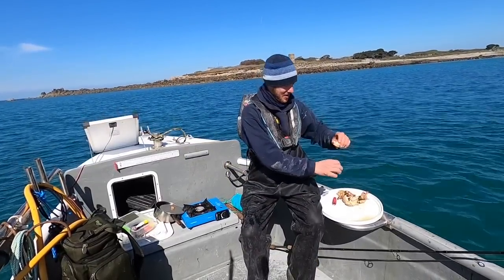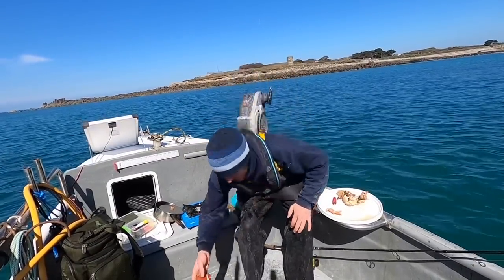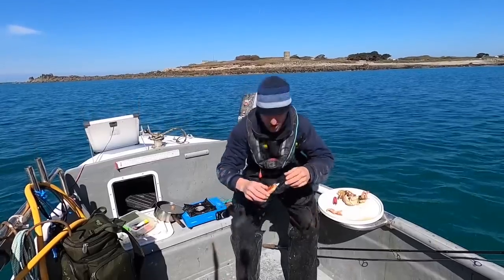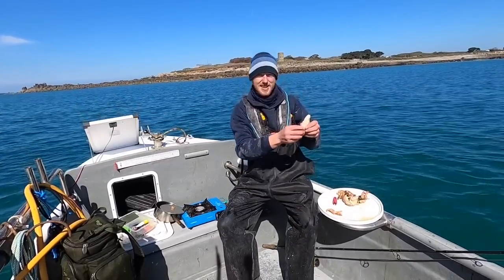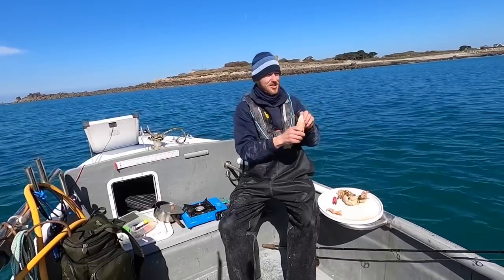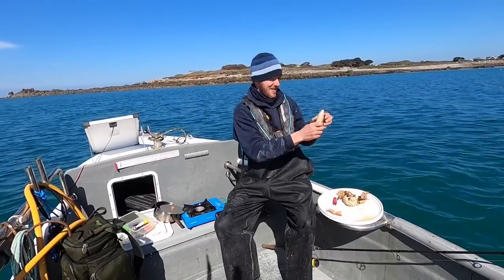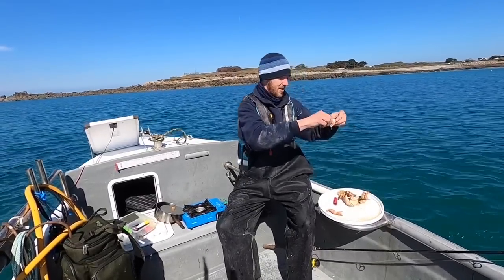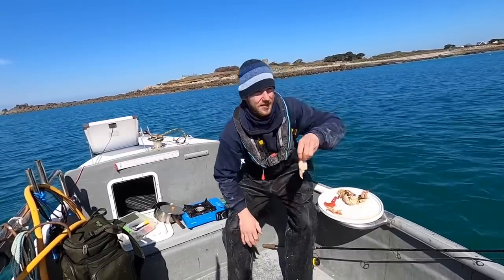I miss this — doing the old catch and cooks out on the boat. You just can't beat it. Out here, rods out, seafood — this is the life. This really is the life. And I'm very grateful for the life I've got, that's for sure.